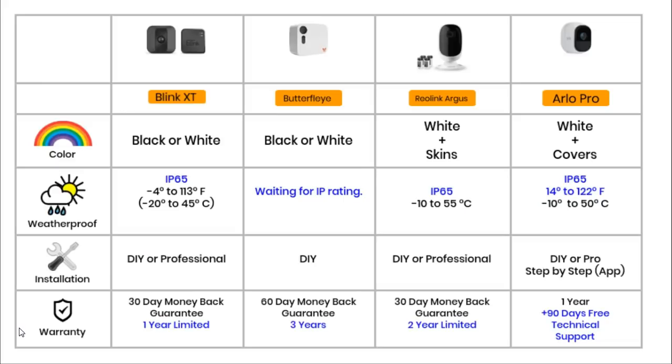Section 6 is Design and Warranty. The Blink and Butterfly are available in white or black. The Reolink and Arlo Pro are only available in white, but you can buy silicon skins or separate covers in different colours including camouflage for the Arlo, and a yellow giraffe-themed skin for the Reolink — useful in a nursery as a baby monitor. The Butterfly is the only camera without an IP rating, although it has applied for one. IP stands for ingress protection — standard ratings showing how weatherproof a device is.